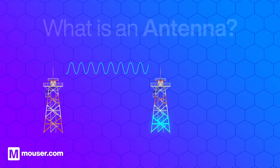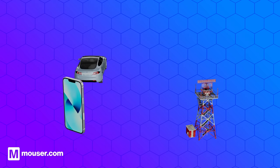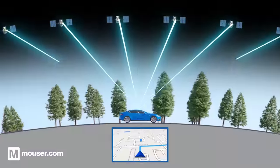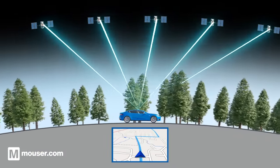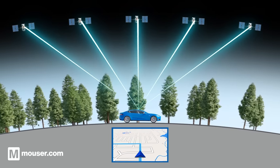Antennas can be found in many products, such as automotive, cell phones, radar systems and satellite communications. In a car, the GPS antenna, usually mounted on the roof, receives signals from GPS satellites to determine the car's location and provide navigation directions.